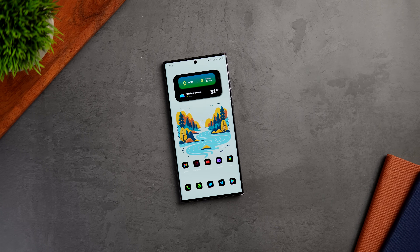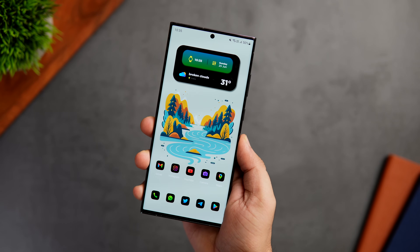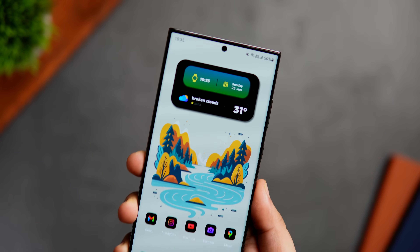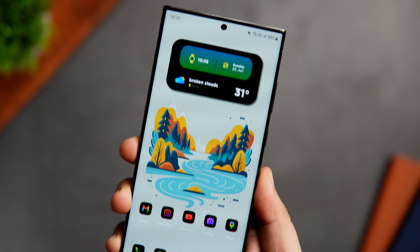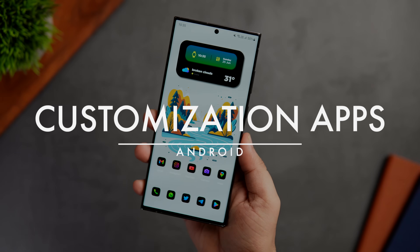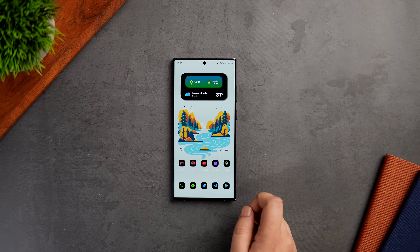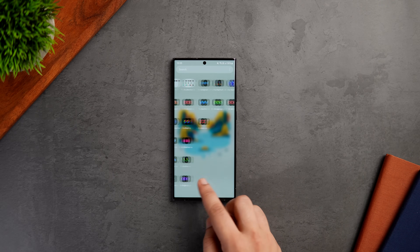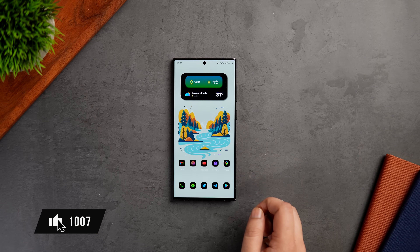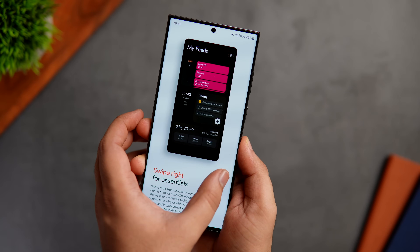How is it going everybody, Mr. Android here, welcome back to a brand new video on this channel. We all love to customize our Android devices, and I think it's one of the best things about owning an Android phone. In today's video, let's check out six amazing applications that will definitely help you customize and take your Android smartphone to the next level. As always, I'll be giving away some promo codes in this video, so stay tuned and watch till the very end. Let's aim for at least 1000 likes — drop a like, leave a comment, and let's get started.